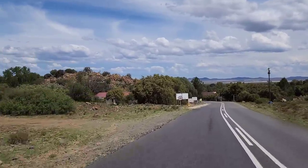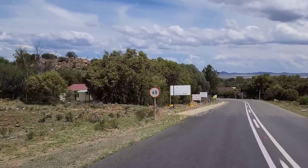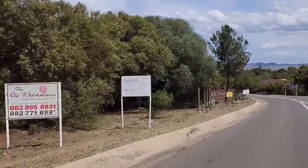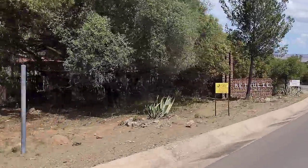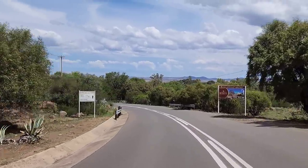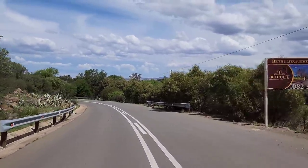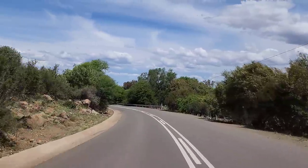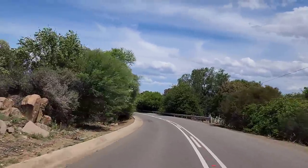Here we are entering the town of Bethulie. It looks quite picturesque. I can't remember much of it from back then. I'm sure it's changed a lot. The entrance looks stunning.